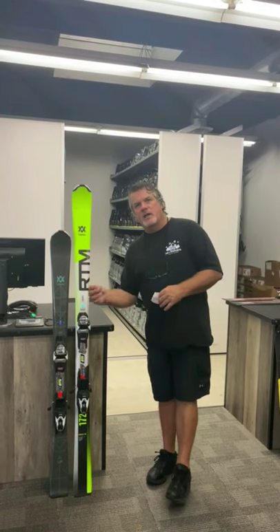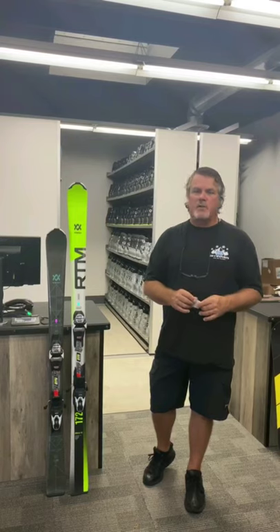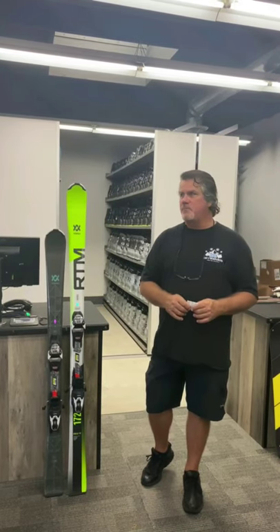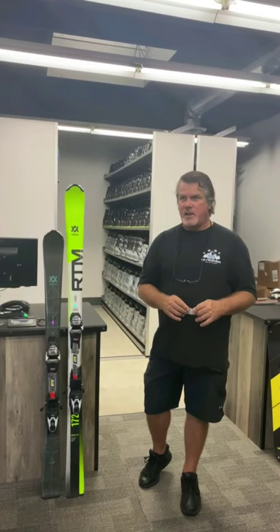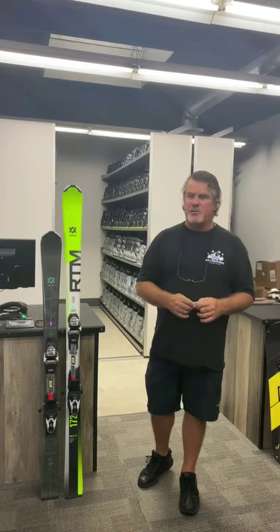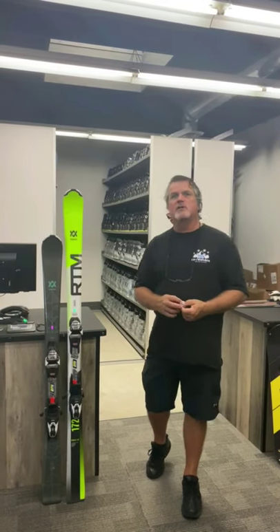Come on in and see us at OC Snow Sports. We're at 2306 Newport Boulevard in Costa Mesa, right off the 55 freeway. You can't miss us — we've got a gondola in the parking lot and skis on the fence. If you can't find us, give us a call. Thanks for watching and we look forward to seeing you here at the shop.